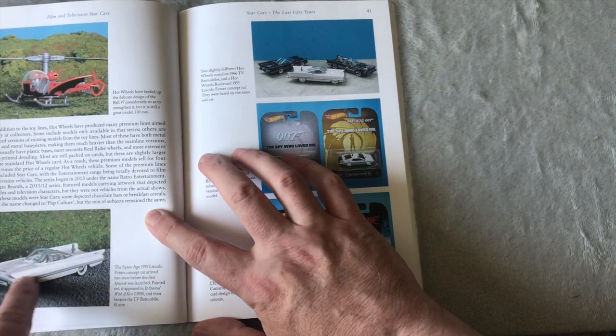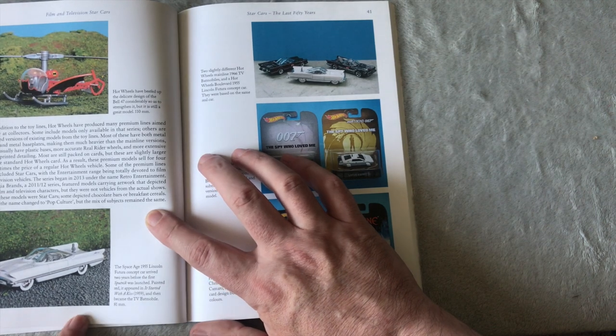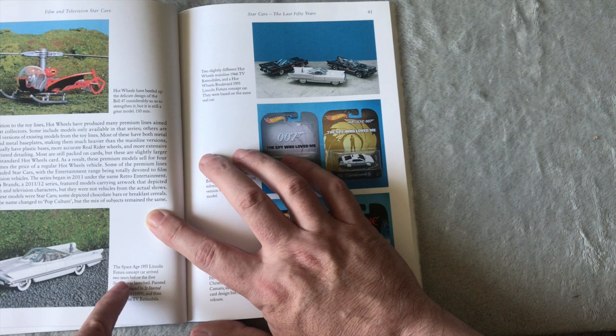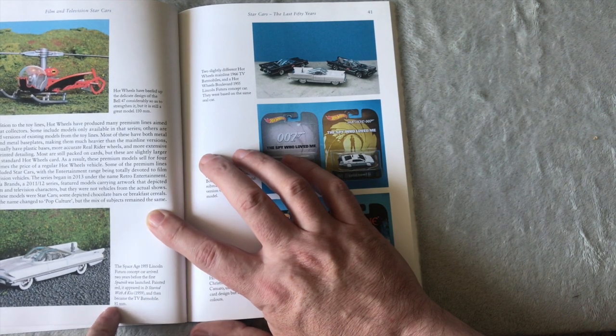That is the original car the Batmobile was based on — the 1955 Lincoln Futura concept car. It arrived two years before the first Sputnik was launched, painted red. It appeared in 'It Started with a Kiss' in 1959 and then became the TV Batmobile.